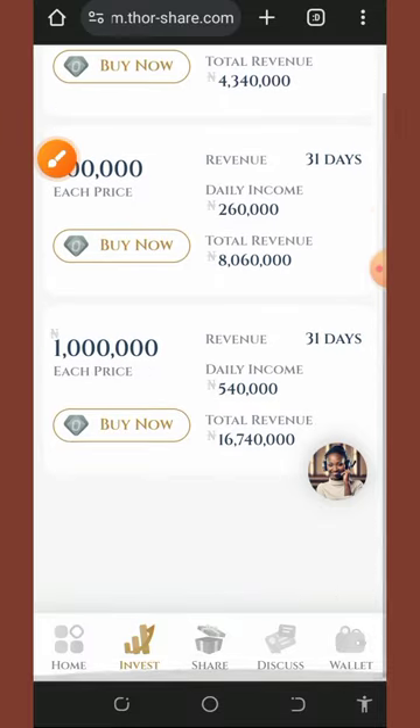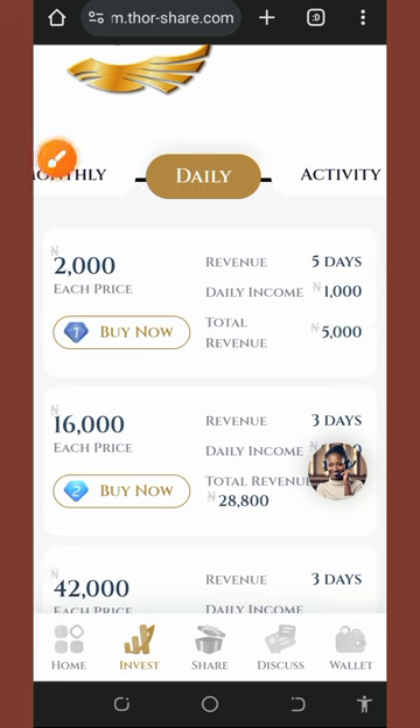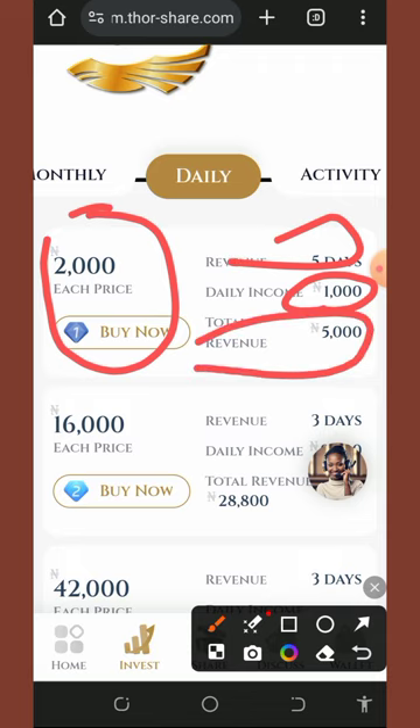Under the daily plan, the first package costs 2,000 naira to activate, and you receive 1,000 naira every single day for five days, giving a total revenue of 5,000 naira after five days.